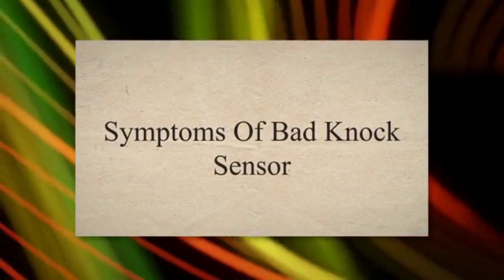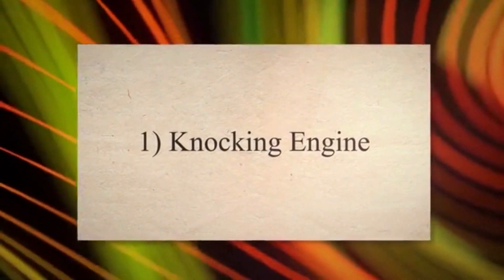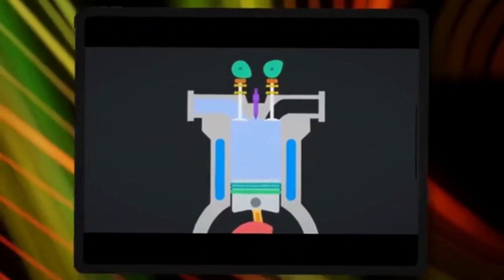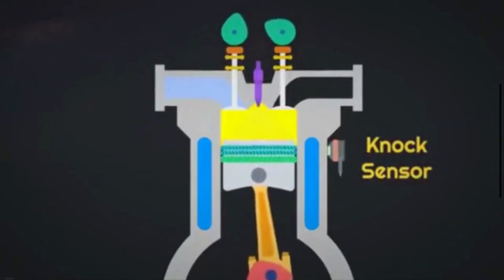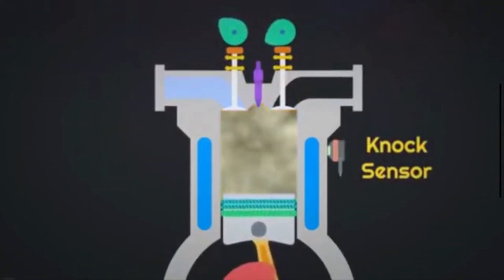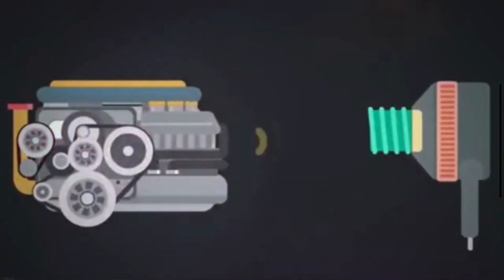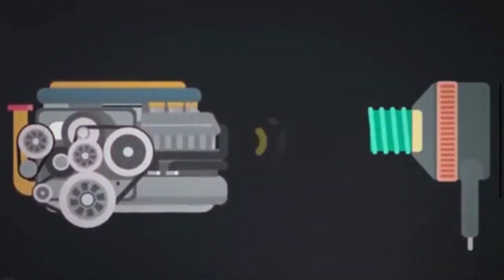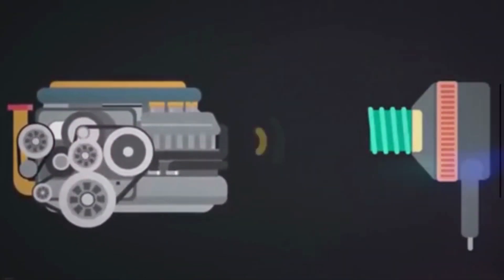Symptom 1: Knocking Engine. One of the primary signs of a faulty knock sensor is the return of engine pinging or knocking noises during acceleration or under load. This noise is caused by uncontrolled detonation in the engine's cylinders due to incorrect timing or fuel mixture. This uncontrolled detonation is detected and prevented by the knock sensor.